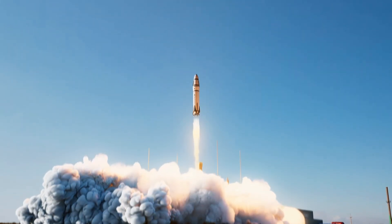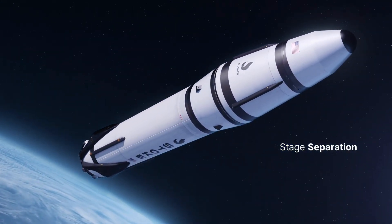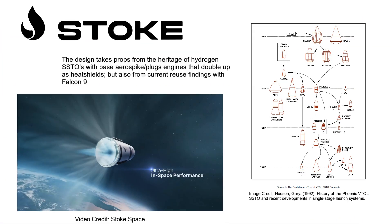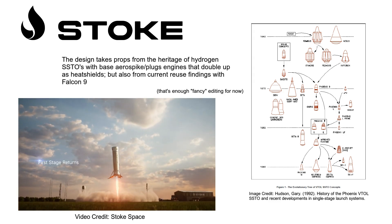Stoke Space is executing on a promising and very interesting launch vehicle, and I am mildly excited about them. The engineering trade-offs which feed the design result in multiple positive feedback loops, which are a pleasure to see in action. It's not an exceptionally new concept, but one that was never executed on and takes advantage of the current industrial base and knowledge.